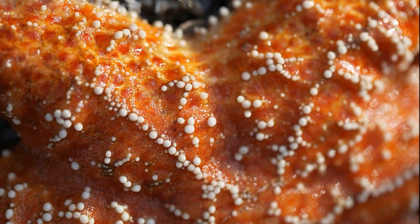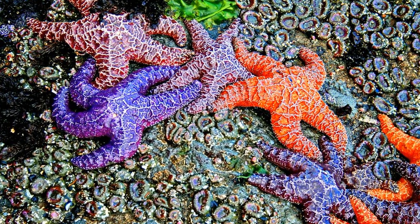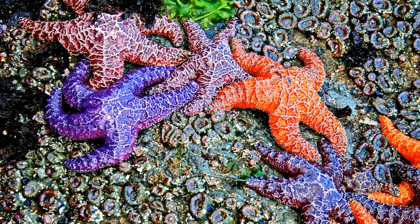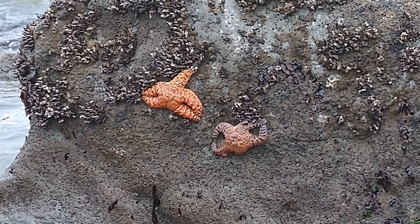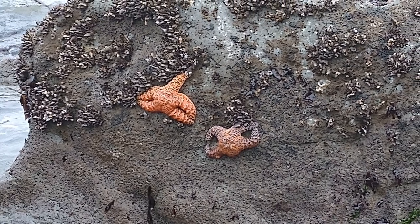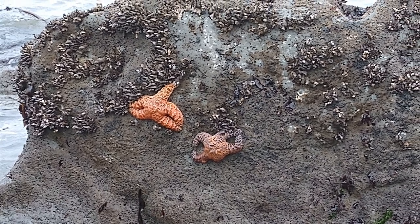They have a rough surface and their coloration is variable from purple to orange, yellow, or brown. Their feeding patterns play a dominant role in structuring and maintaining the diversity of rocky intertidal communities.